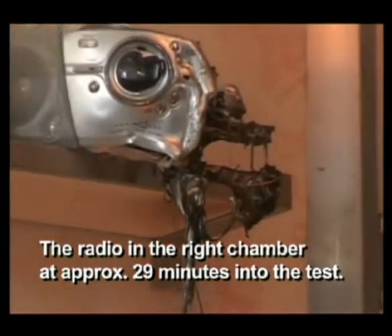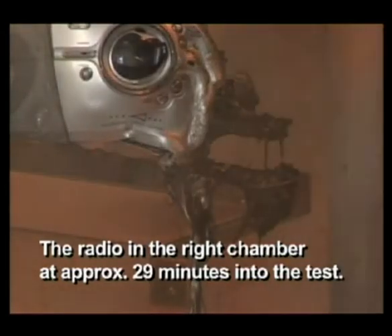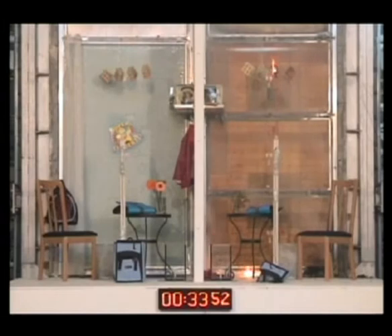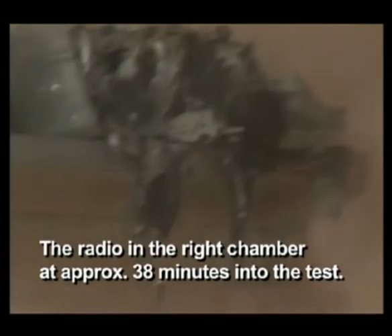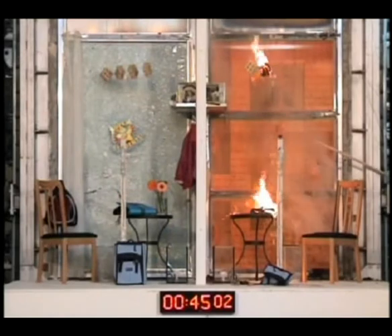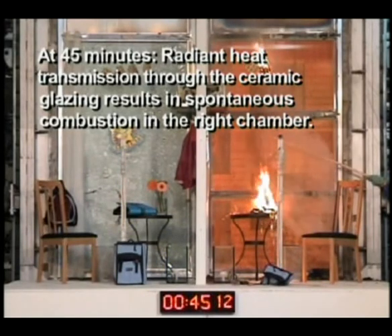The radio in the right chamber at approximately 29 minutes into the test. The radio in the right chamber at approximately 38 minutes into the test results in spontaneous combustion in the right chamber.